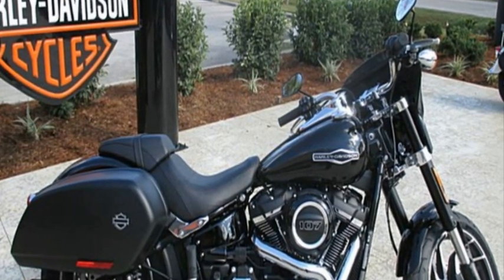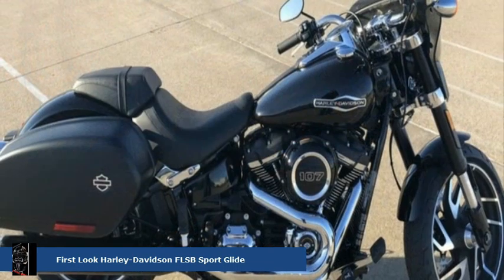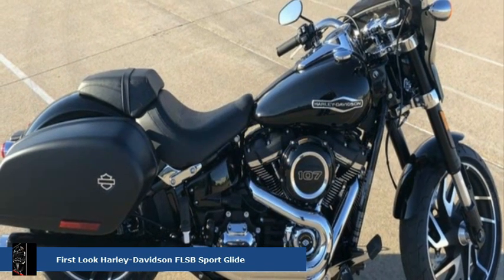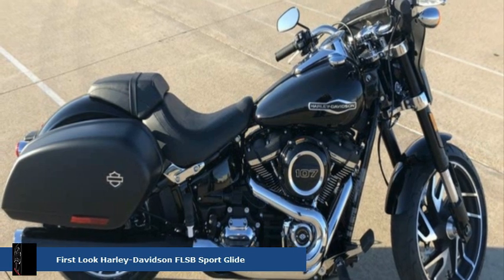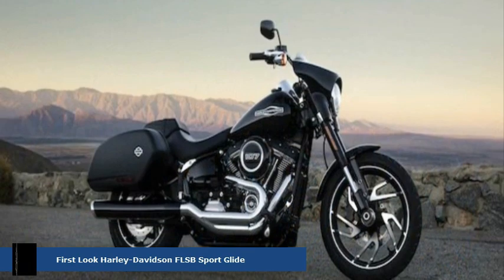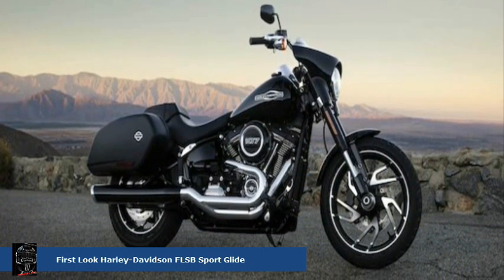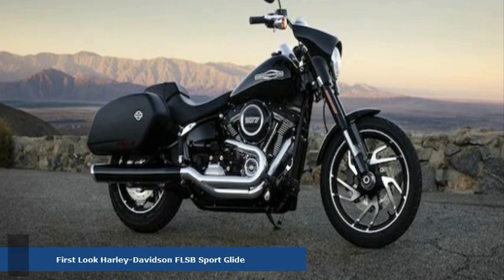8 new Softails weren't enough, so here's one more in Harley's march toward 100 new motorcycles by 2027. The FLSB Sportglide makes it nine. Harley Davidson pictures this one as a quick-change artist — an aggressive factory custom cruiser outfitted with a detachable fairing and saddlebags, ideally suited for touring, cruising, or commuting.